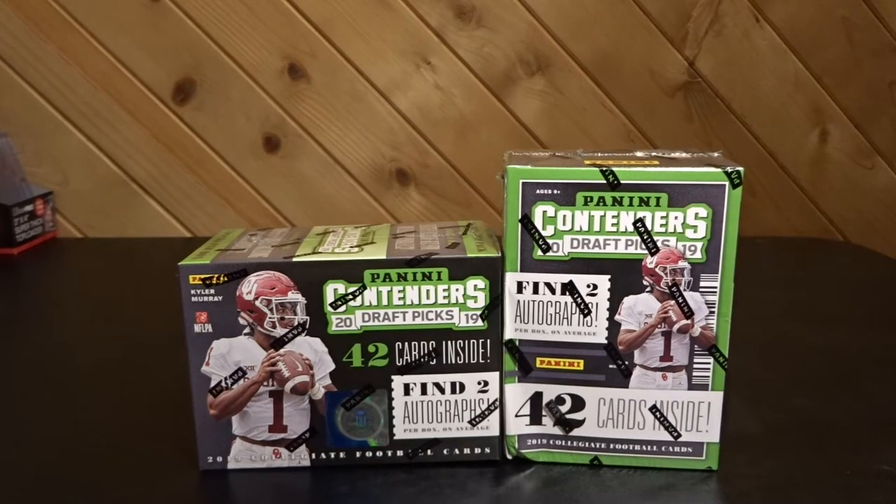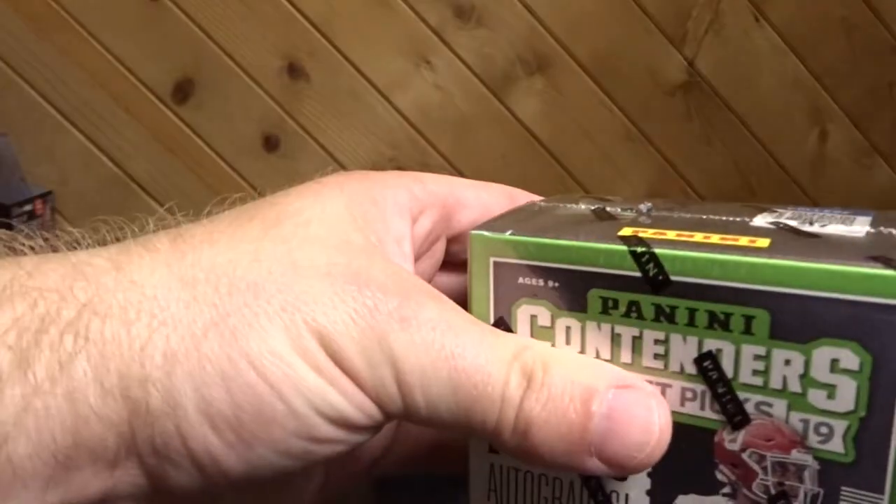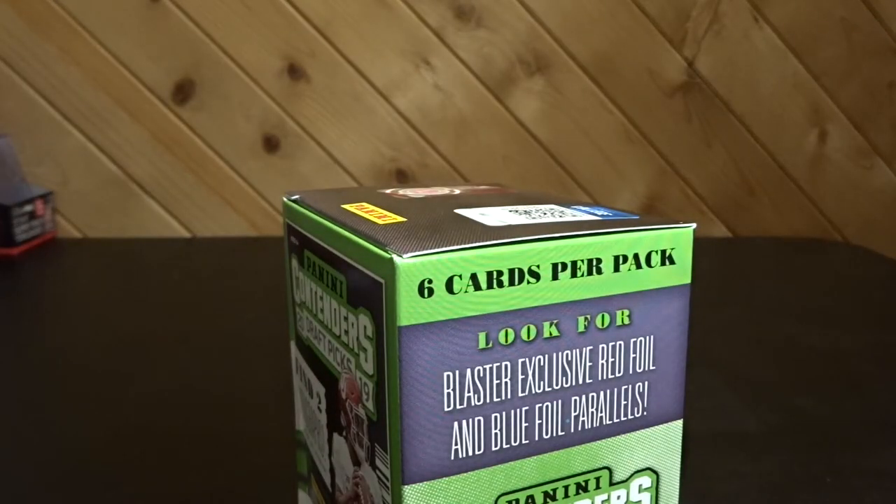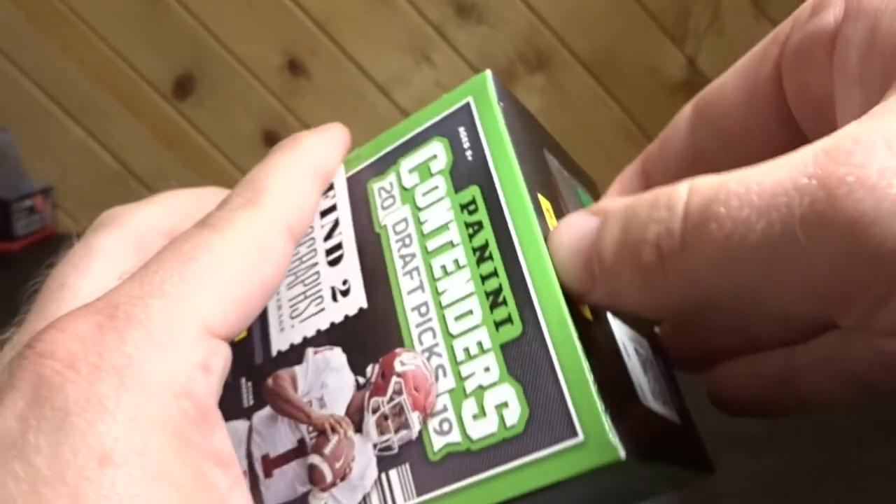Hey guys, back again and this time I got some Panini Contenders 2019 Draft Picks — these are retail blaster boxes. I picked them up at my local card shop along with a couple of boxes of hobby. I've already opened a hobby, so you saw that, or if you haven't, go check it out. There are two autographs in them and I just want to see what kind of autographs we could get out of some of the retail product. My hobby shop sells these for about $17.95 a piece; you can get them at Target or Walmart for around $19.95.